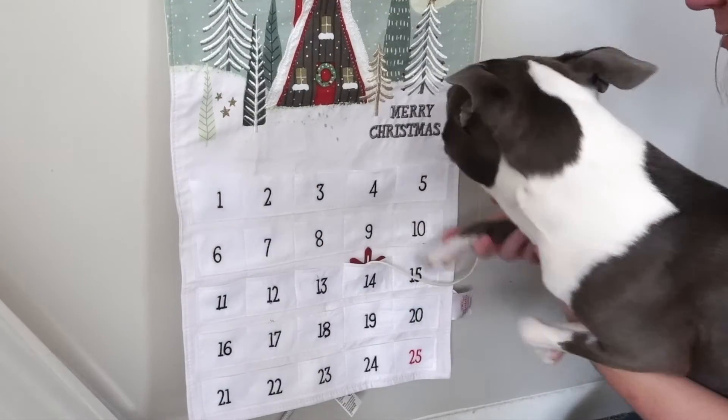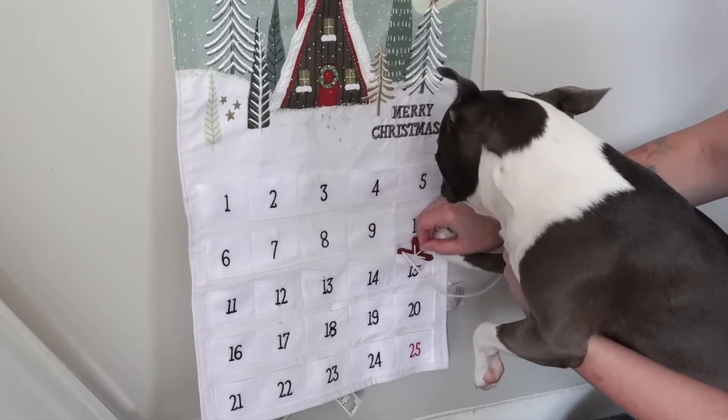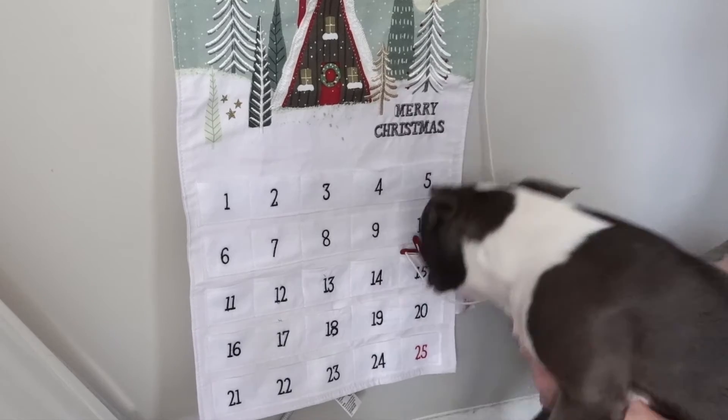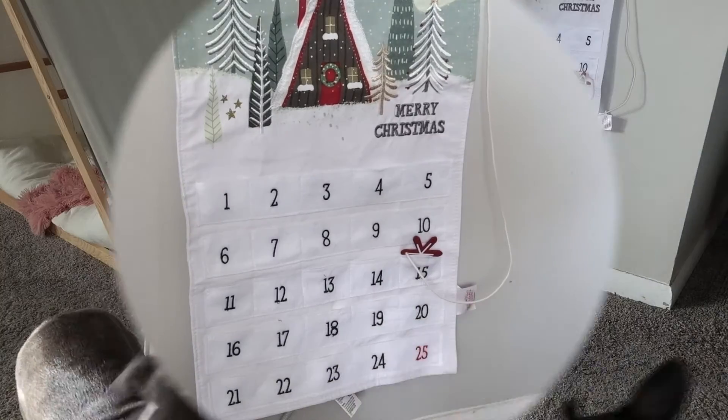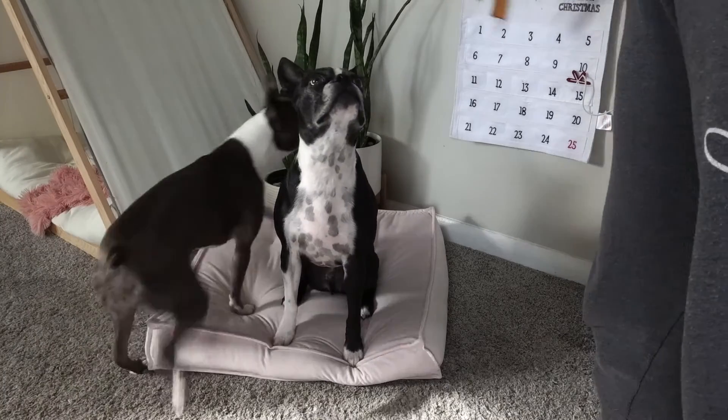Okay, these guys need to have their treat and we're going to move our little calendar from one day to the next.